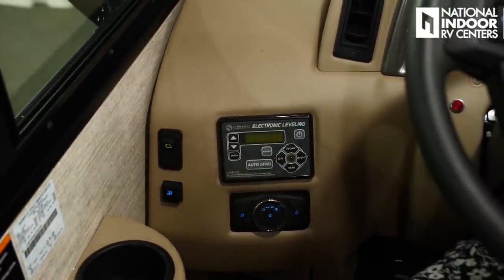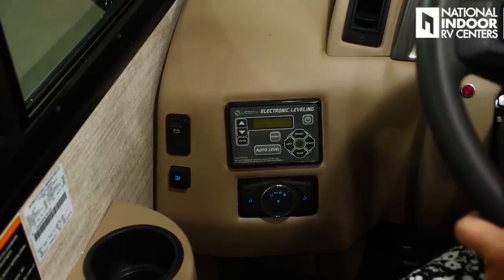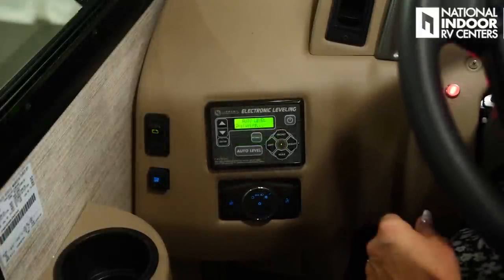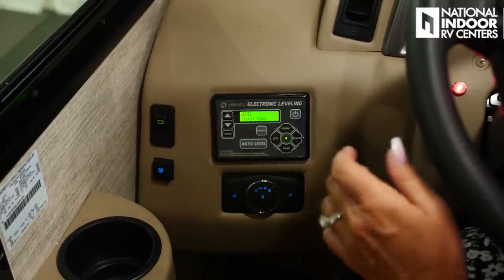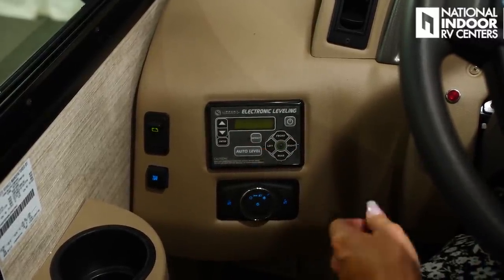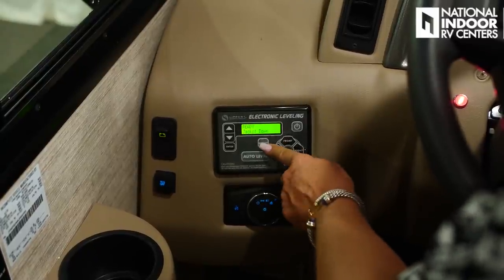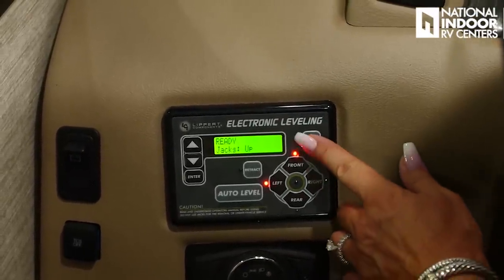We have our traction control button — I'm always just going to keep that on. Then we've got our hydraulic leveling jacks that are automatic. Once you get to the campground and want to put your jacks down, just make sure your park brake is set and ignition is on, then hit the power button and you're going to auto level. It will walk you through what it's doing. Auto level successful — now we can turn off the system and turn off the ignition. When we are ready to leave, just turn on the ignition, hit the power, and it's going to give us an alarm letting us know the jacks are down. Turn it on and we'll go to retract. Our jacks are up and we are all done.